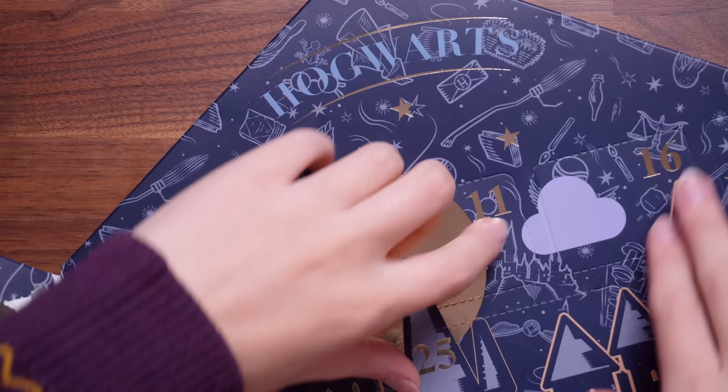Door number seventeen is more cute little stars — they're little star paperclips. Apparently I'm very easily pleased when it comes to golden paperclips in cute magical shapes. Those are adorable. Moving on to door number eighteen — these are good for studying, not that I study anymore. These are page tabs and we've got all of the Hogwarts houses as well as some Hogwarts castle ones. Those could be cute, especially if you're making notes in a book.